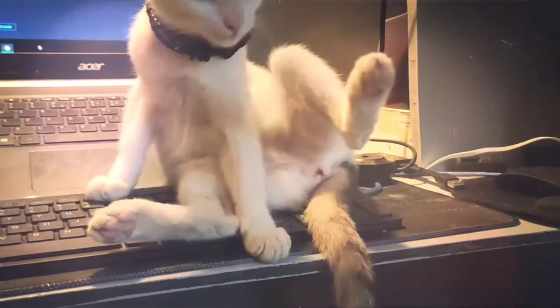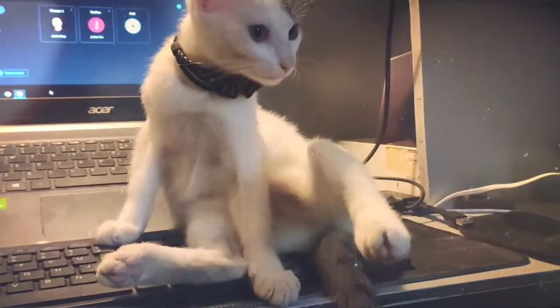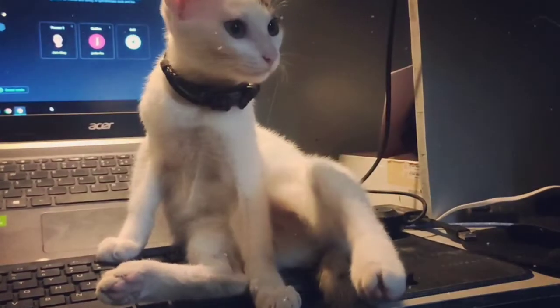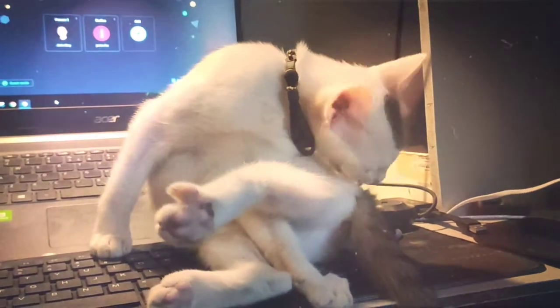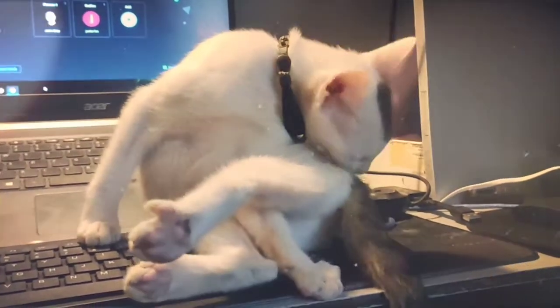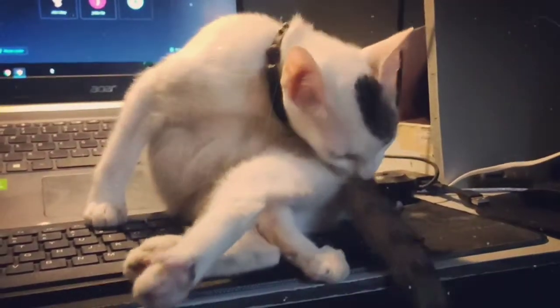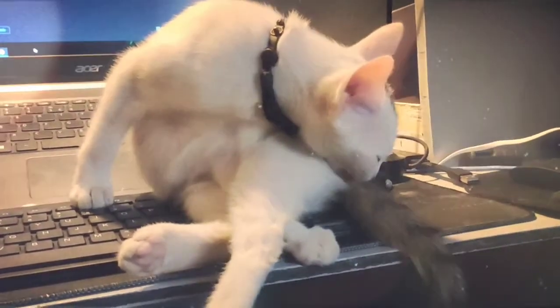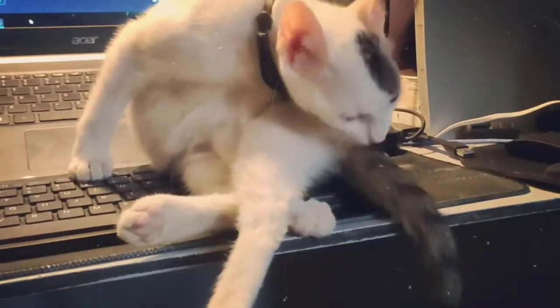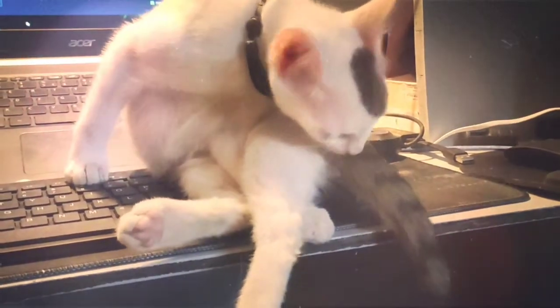A cat uses a dampened forepaw to scrub her face, head, and ears, and redampens her paw by licking after every few swipes. She'll switch paws depending on which side she's washing. Next, she'll scratch with rear claws to clean and groom the neck and ears. She nibbles on rear claws to keep them groomed, and both nibbles and claws an object to file her front claws into shape.